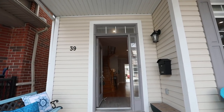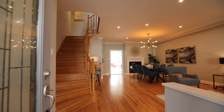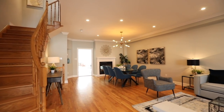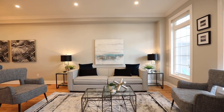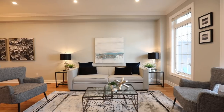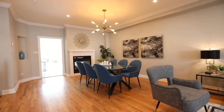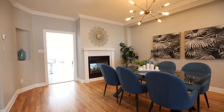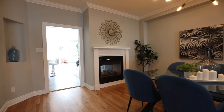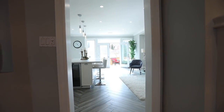Through its glass-paneled entry door is a beautifully renovated interior with an open-concept main level showcasing nine-foot ceilings, crown moldings, and pot lighting. Refinished hardwood flooring brings rich warmth to the combined living and dining rooms, where large windows allow for front yard views and natural lighting. Crisp white trims accentuate the neutral color palette, and a modern linear chandelier brightens a dining area that shares the warmth of a double-sided gas fireplace with the kitchen area.